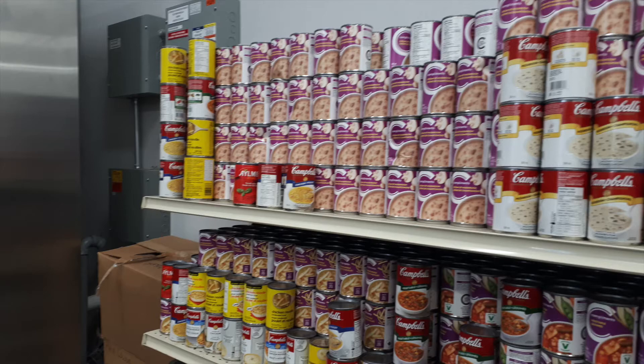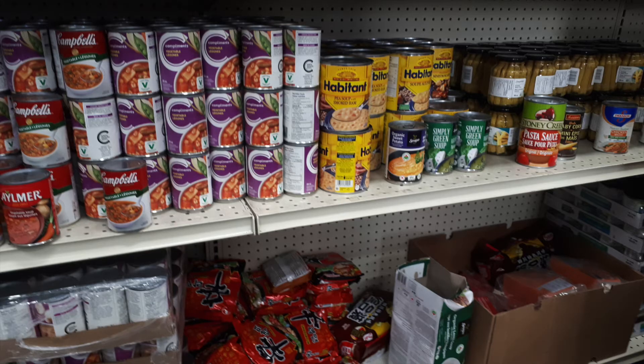For a six plus person home you are able to get five cans, two boxes of pasta, two pasta sauces, three side dishes, two packages of meat, one carton of milk, one dozen eggs, four snacks, one package of cereal, and three loaves of bread. Fresh produce and milk also varies depending on the time of year.